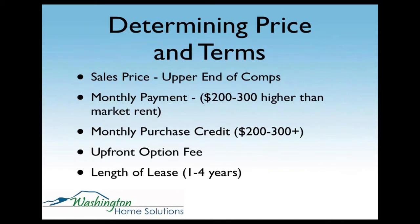Determining price and terms: the sales price you want to put at the upper end of the comps — you don't have as much negotiating to do. Your monthly payment should be $200 to $300 higher than market rent. Monthly purchase credit — you usually credit that back to the tenant buyer when they purchase the property, and I only give those credits when they pay on time. They also pay an upfront option fee, generally 1% to 2% of the sales price. I find 1% to 2% is the sweet spot that lets me fill properties quickly yet gives the tenant enough skin in the game. The length of lease is anywhere from one to four years.